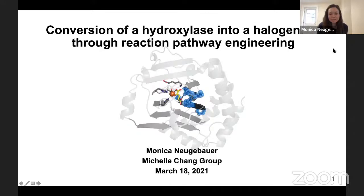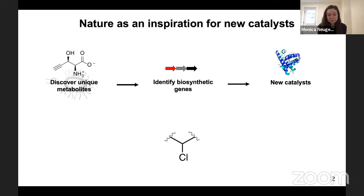In Michelle Chang's group, we use nature as an inspiration for new catalysts. We discover unique metabolites, identify the biosynthetic genes responsible for making those molecules, and harness the encoded proteins as new catalysts for challenging chemical transformations. Today the transformation I'll be focusing on is halogenation.